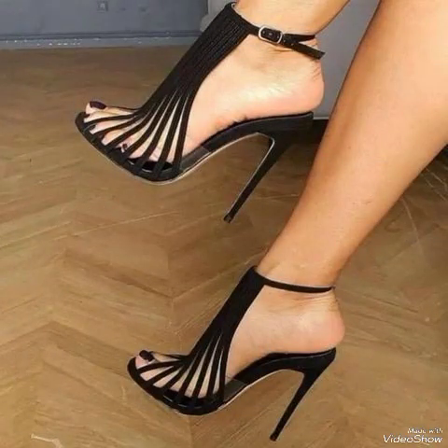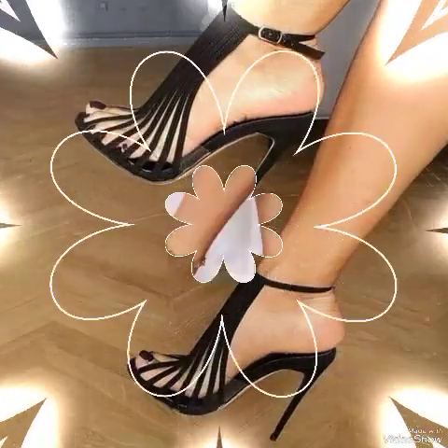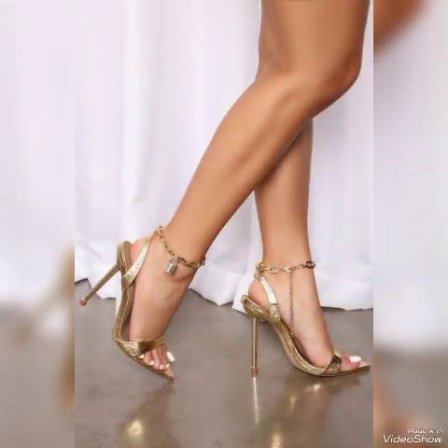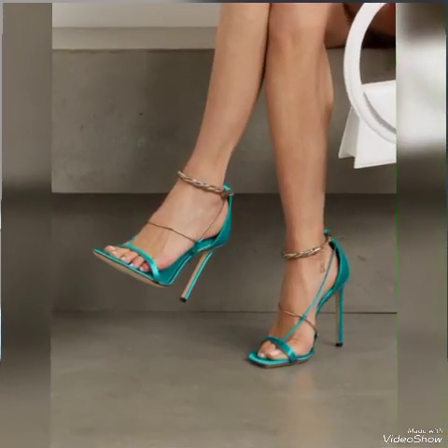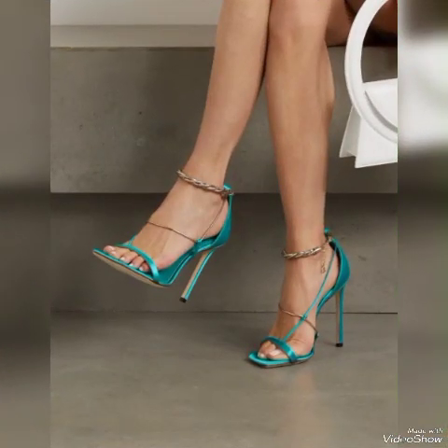This is about the latest trending ideas from all over the world for women of 2022. All these collections of pointed, open, and strappy high heel sandals you can use to make your personality elegant and gorgeous and look younger and beautiful.